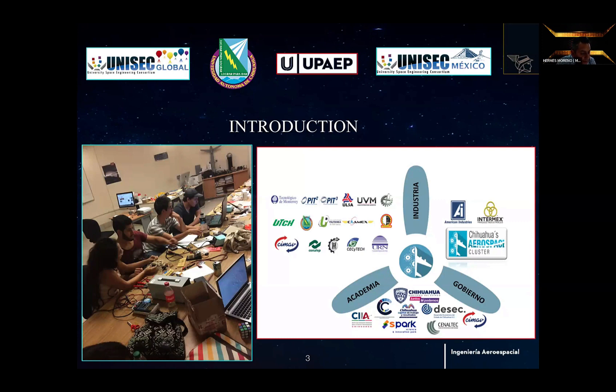Specifically, in the CANSAT contest. The aerospace cluster is an association of companies working together to enhance the growth of the aerospace industry within the city of Chihuahua.